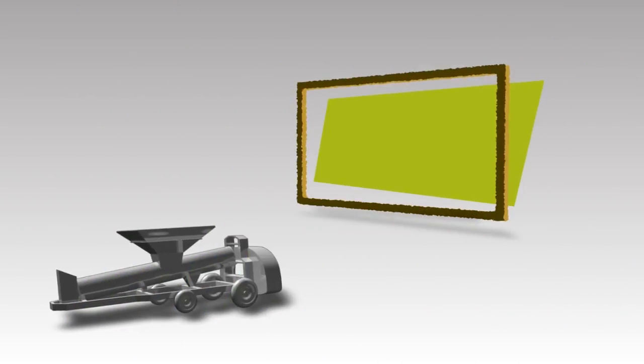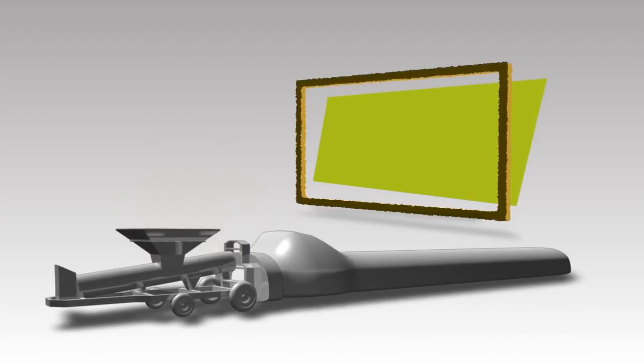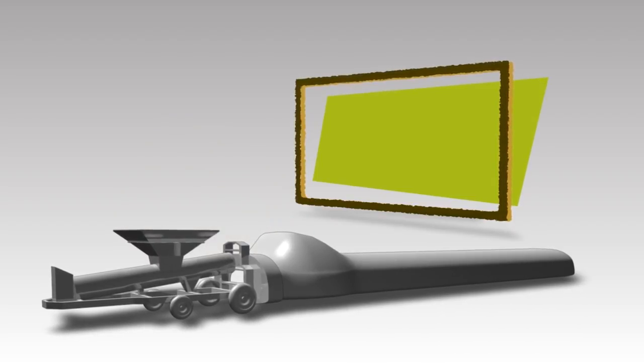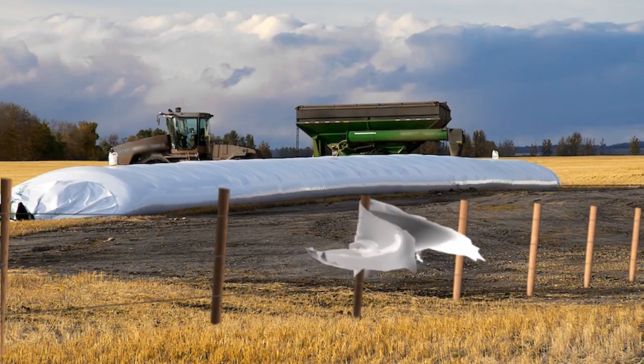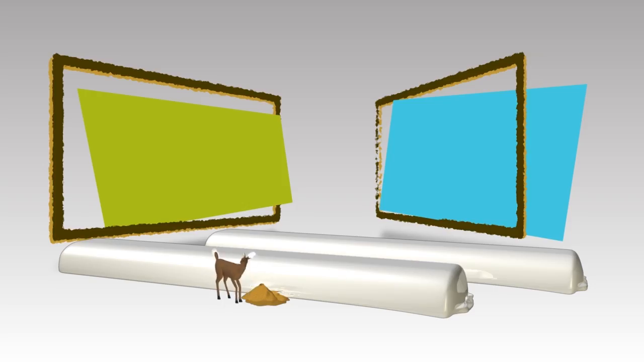Grain bags are portable and a flexible storage option. However, bag systems reduce the ability to provide moisture and heat management, create wasted plastic, have a limited resale value, and are at a higher risk for pest, wildlife, moisture, and contamination damage.